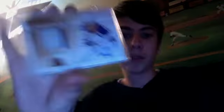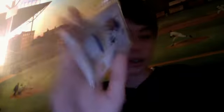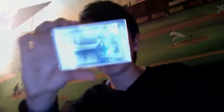Next is a Marian Gaborik from 09-10 The Cup, numbered out of 75 — a jumbo patch autograph, two colors. From 09-10 Limited, or maybe 10-11, I'm not sure. The game-used jersey, numbered 25.